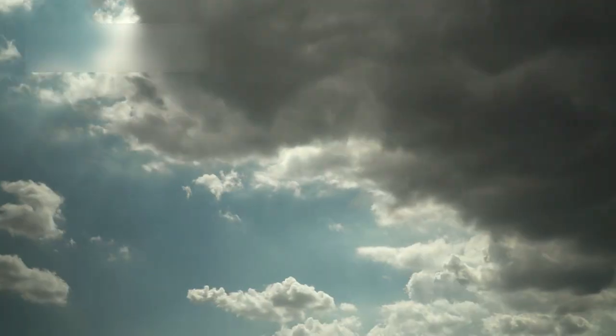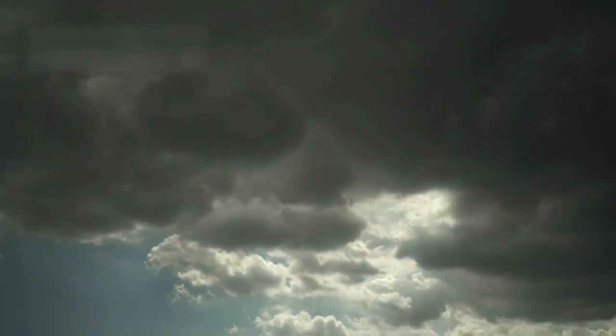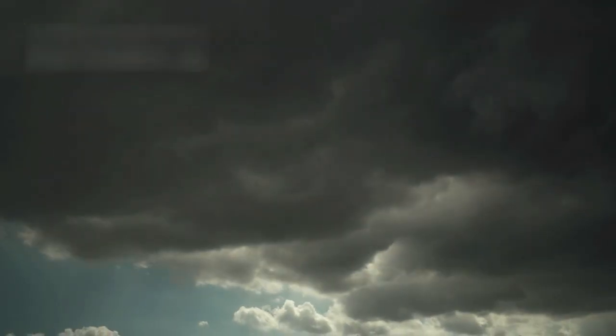These swirling patterns, when enhanced digitally, seem geometric because the algorithms sharpened curves, edges, and brightness changes. What looked like structured symbols were simply fluid dynamics on a massive scale, expressed through storms far larger than anything seen on Earth.